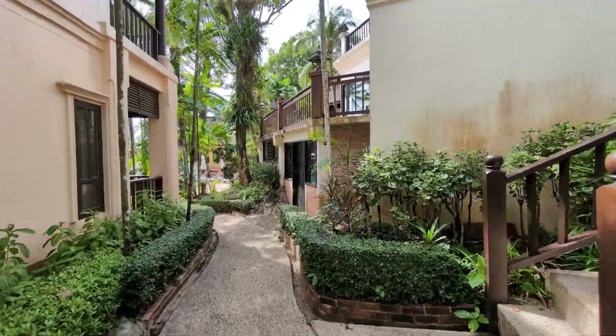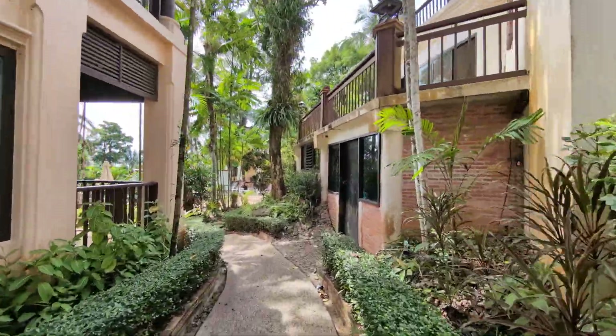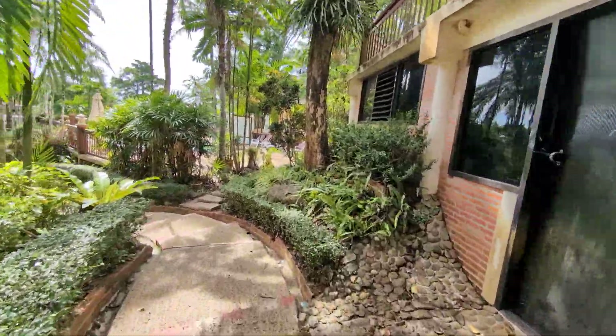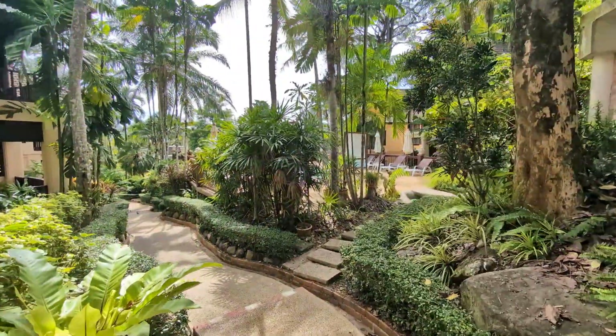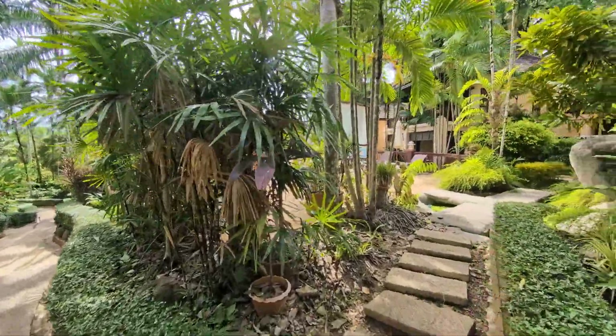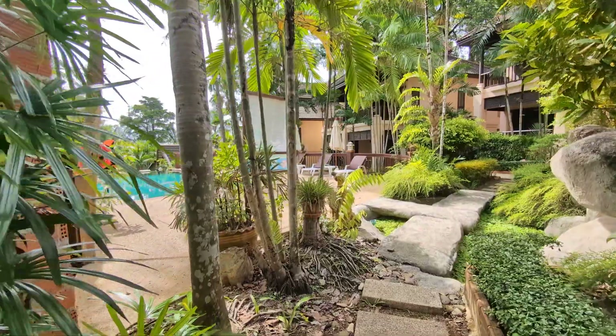I'm filming in early June 2024. It's currently between high and low season, so the weather this time of year can be a little bit unpredictable. Today, though, it's absolutely beautiful.